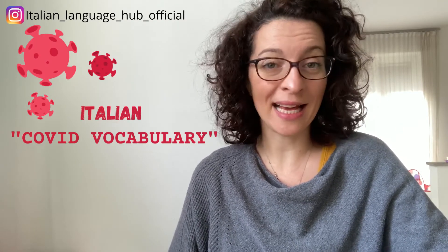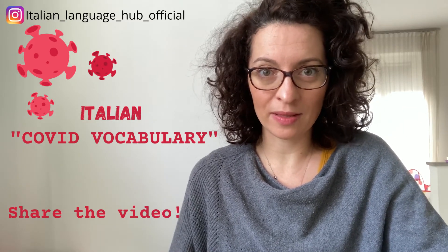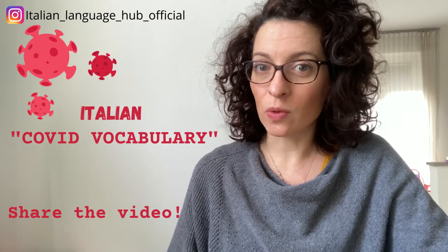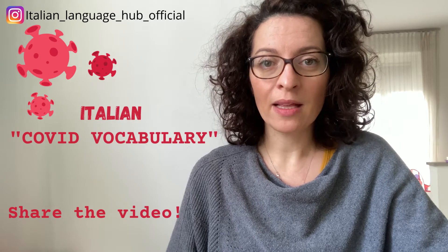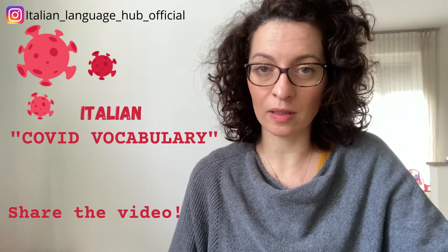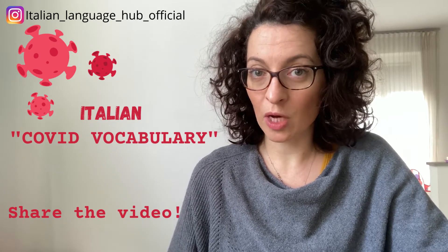Today I wanted to do a little video that I call the Italian COVID vocabulary because, let's be honest, we have been in a pandemic situation for basically two years and new words have been added into our vocabulary. I thought it would be useful for you to learn these words, especially should you have the opportunity to come to Italy.